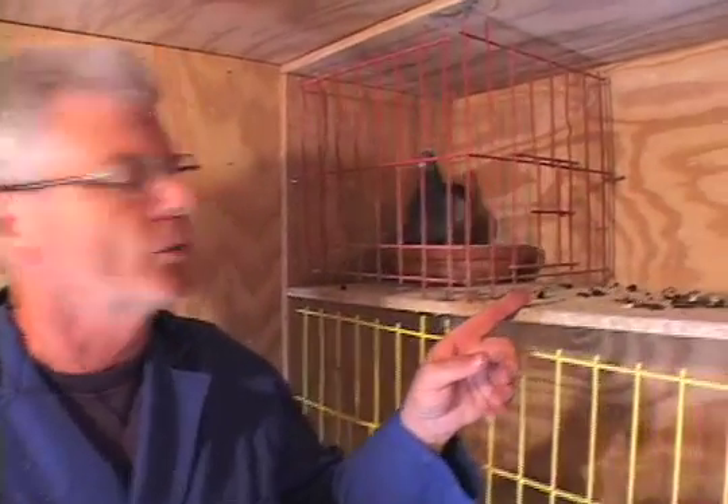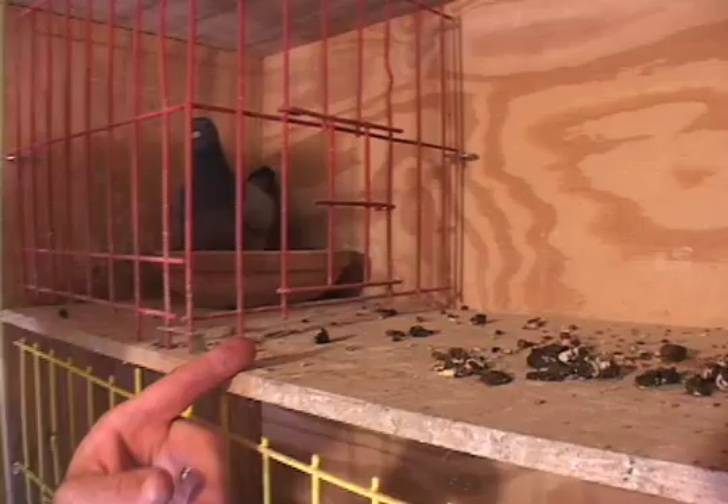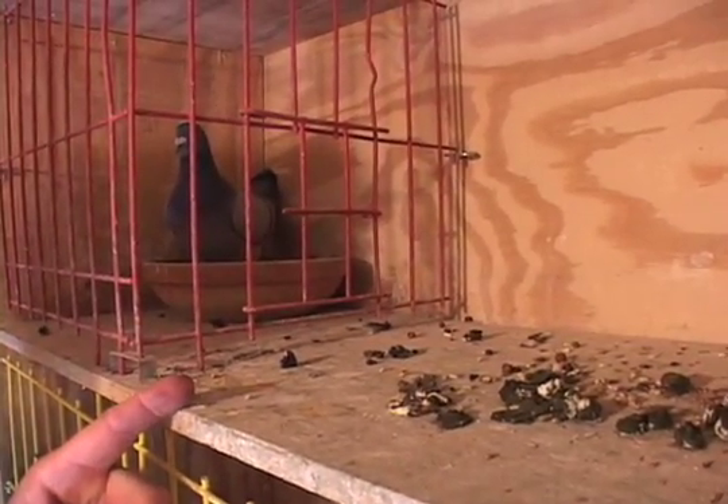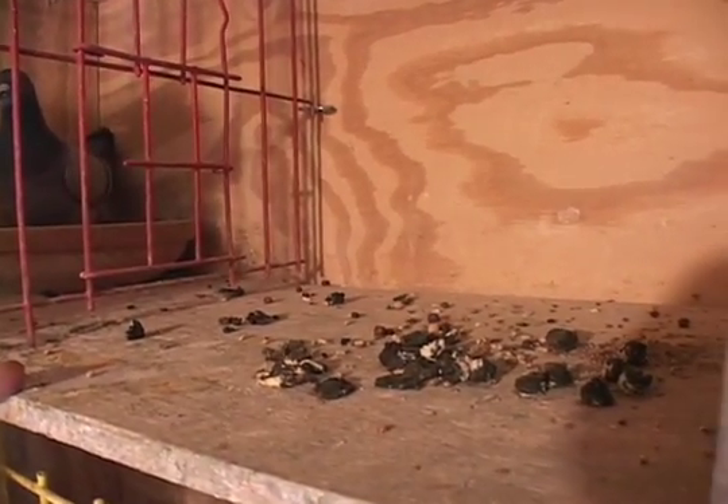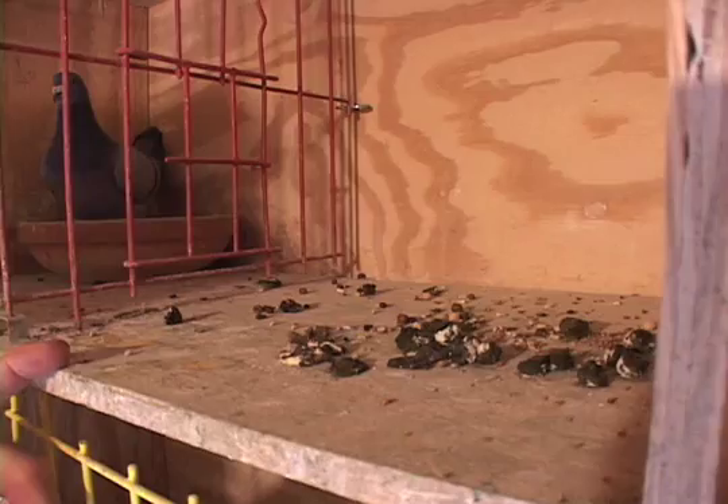Good morning, this is Dr. John Lamberton. Today I thought we'd talk a little bit about droppings. These are droppings for the one widowhood cock that was flying, and he stepped on them just a little bit this morning, but you can see that the droppings are dark brown.